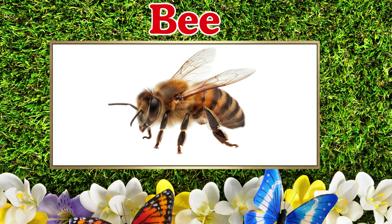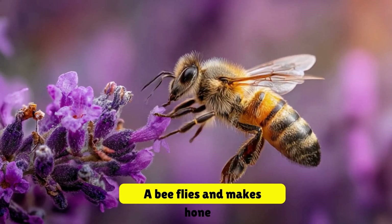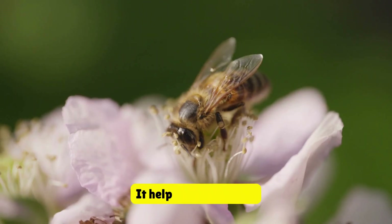Bee. This is a bee. A bee flies and makes honey. It helps flowers grow.